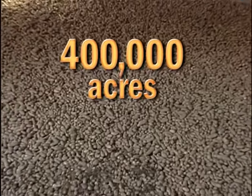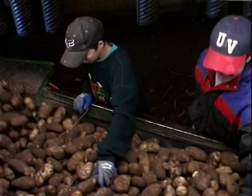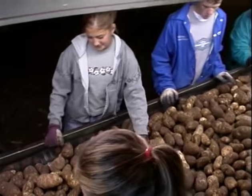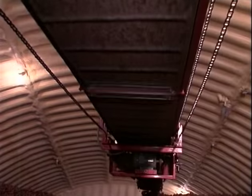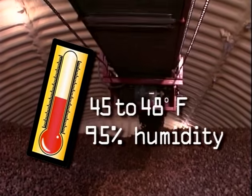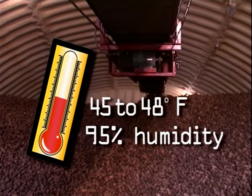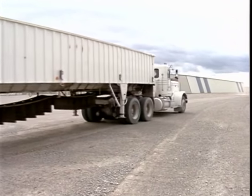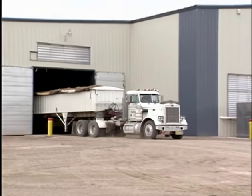Idaho grows nearly 400,000 acres and 14 billion pounds a year. To arrive at the proper storage conditions, the potatoes from the field must be cooled down. Modern storage facilities use computer controls to do this gradually. The ideal temperature for storage is 45 to 48 degrees Fahrenheit at up to 95% humidity. Here you see potatoes being loaded into a processing storage facility to later become hash browns, french fries, or convenient instant mashed potatoes.